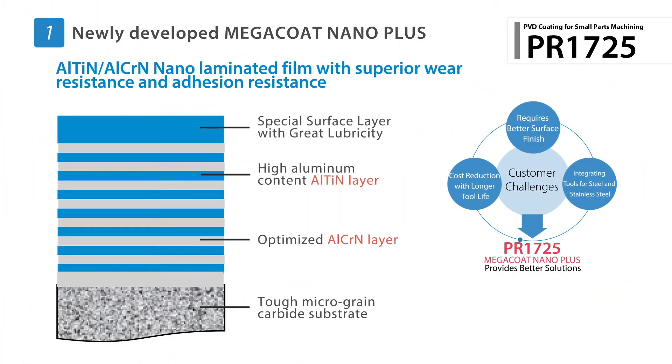Our brand new PVD coating technology, Megacoat Nano Plus, features a nano laminated film to deliver excellent wear and adhesion resistance, while the unique top layer provides an excellent surface finish.